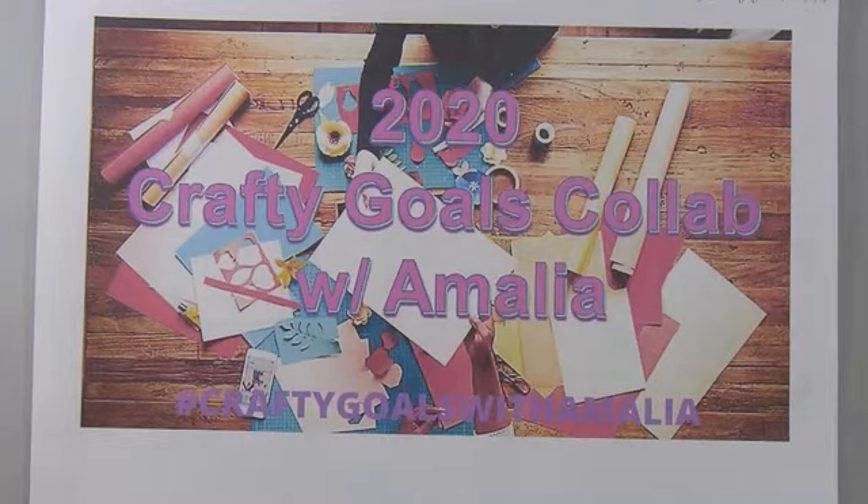Hi there. This is Paige with Stamp Girl here on YouTube, and welcome to my channel. In this video, I'm sharing with you the 2020 Crafty Goals collab with Amalia recap for the month of July.